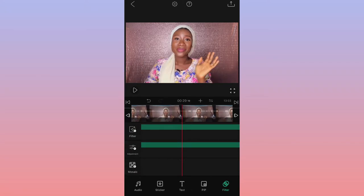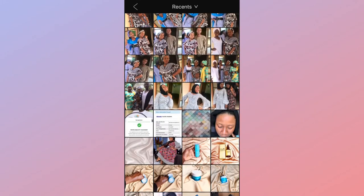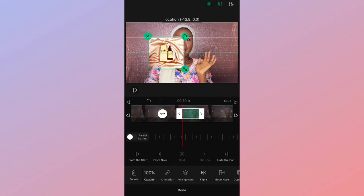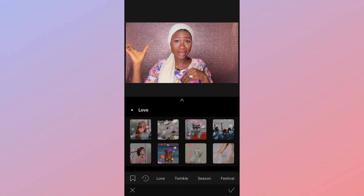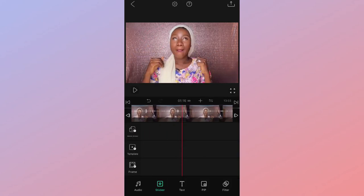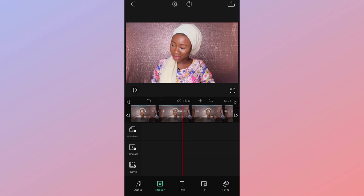You can already see that the video looks clearly different from when I started. You can also use the PIP option to include another video or photograph popping up if you want. This app is very versatile — you can do so many things with it. There's copyright-free music, stickers, motion stickers, the subscribe button, notification bell, the like button — every single thing you need to edit your videos is in this application.